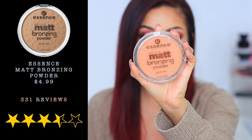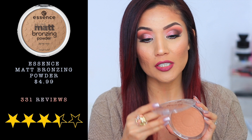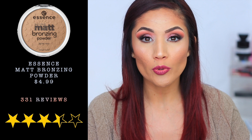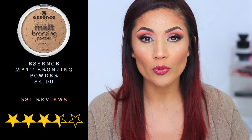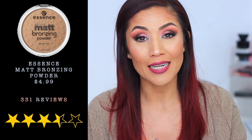Next is the Essence Matte Bronzer, which retails for $4.99 on the Ulta website, has 331 reviews, and four and a half stars. The one I have is in shade 01 Natural. I love the pan size — you can get a really nice fluffy brush in there, swirl it, and buff it into your skin. It's not super heavy or super pigmented, but just pigmented enough and not harsh at all.